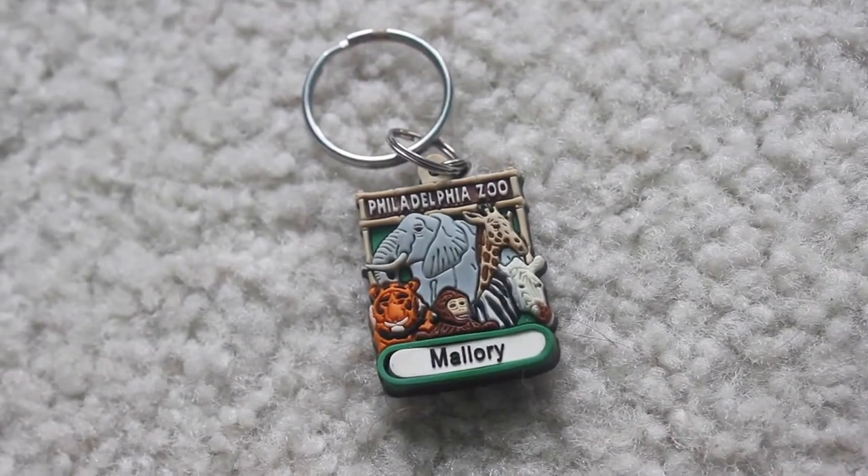This one is from the Philadelphia Zoo when I went probably about 10 to 12 years ago. It has my name on it, which — the only reason my mom got this for me is because it had my name on it, and my name's never on a keychain. My name's not one of the common names to put on a keychain. It's just a Philadelphia Zoo one with animals on it.